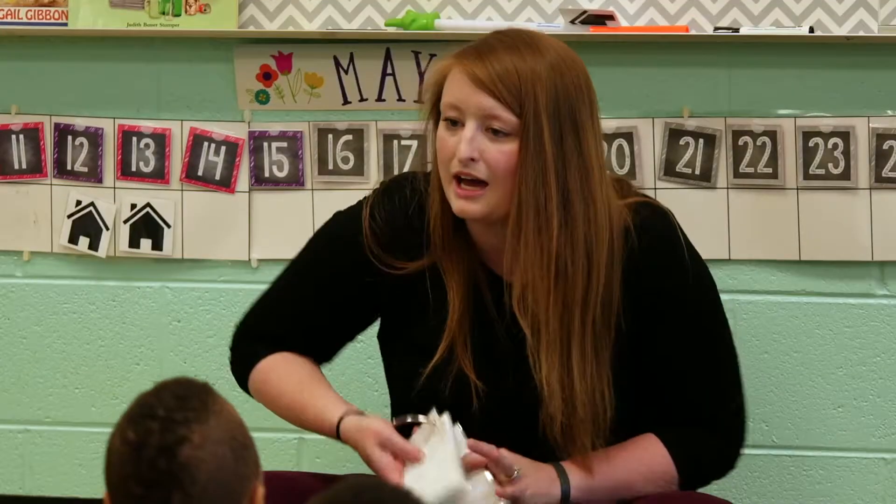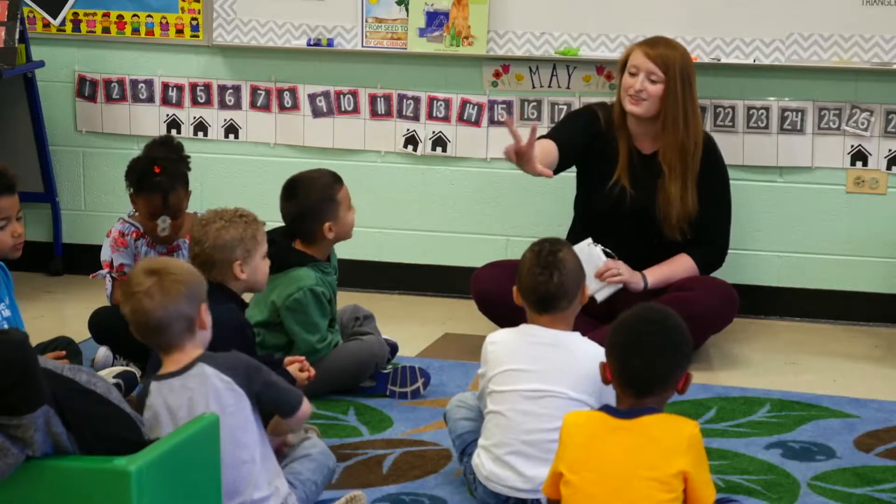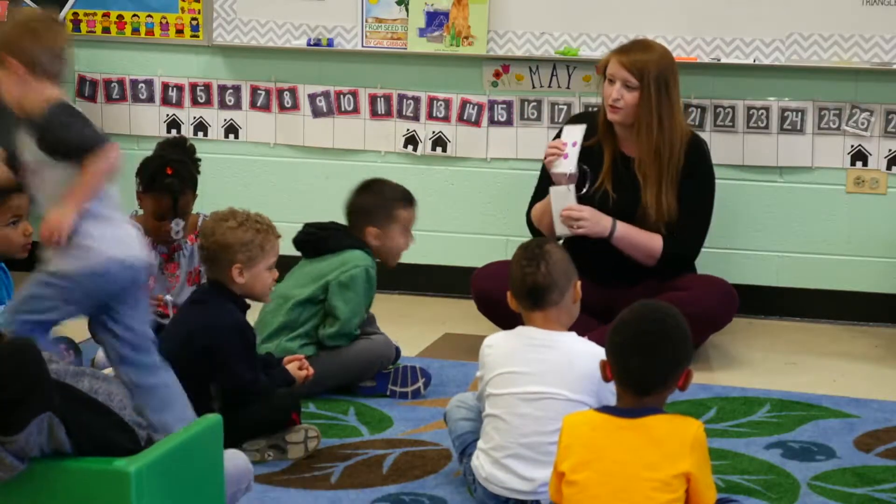Okay, show me how many. Yeah, I like the way you showed me three — three fingers for three dots.